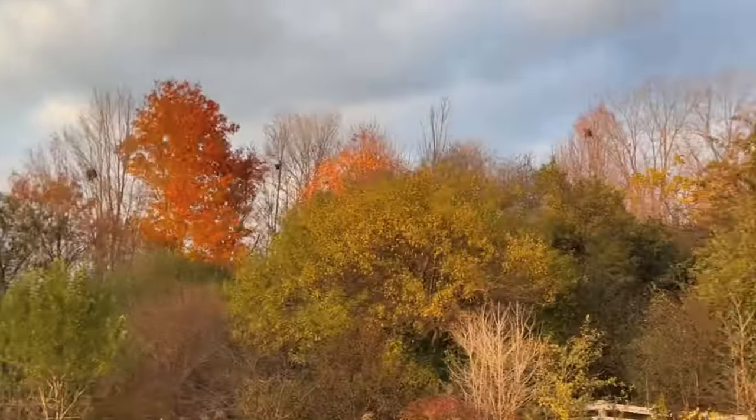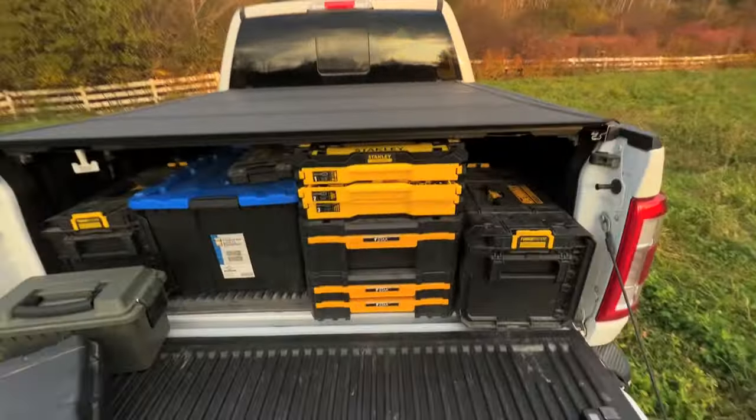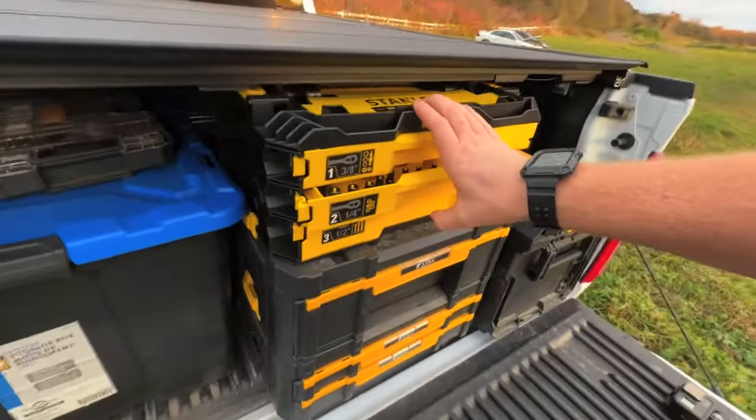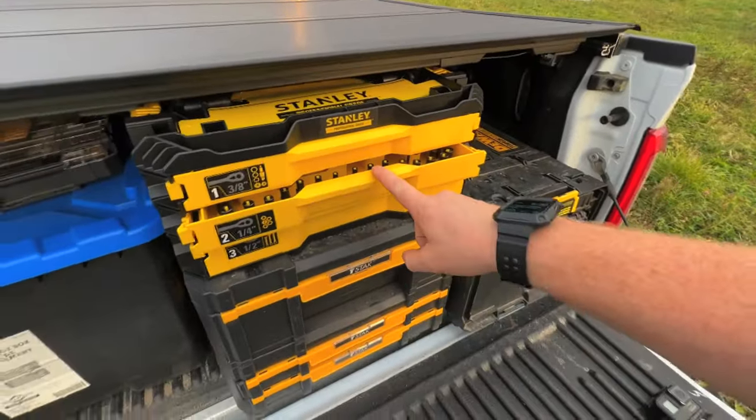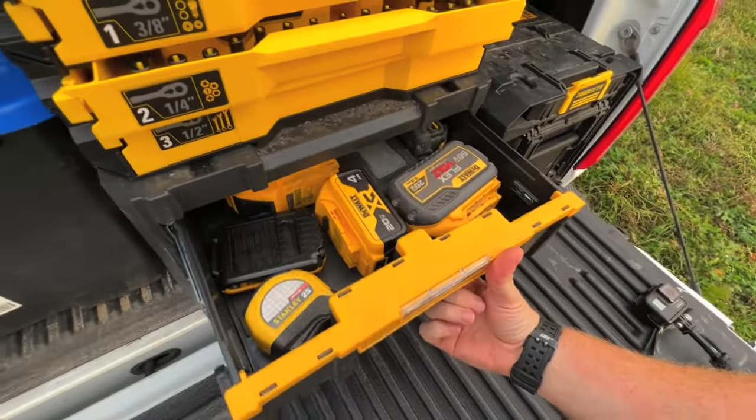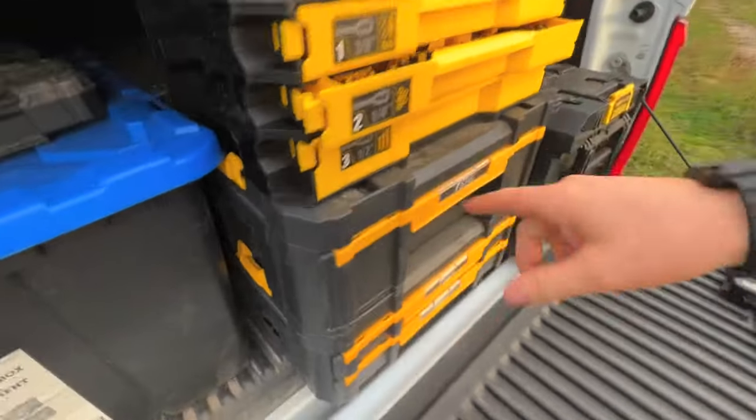I'm just waiting for Ty. It's a beauty evening down here. I figured I'd throw the drone up, get some footage of these nice fall colors. Also I want to show you guys this — Stanley just made this new set, I believe it's a 203-piece set. This is the DeWalt Tough System — there are my batteries and stuff, but it links into the DeWalt Tough System.